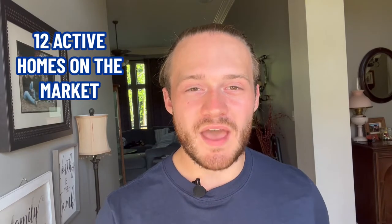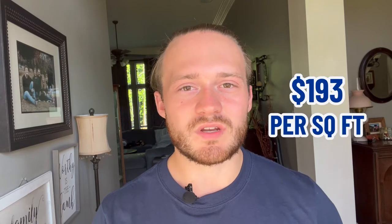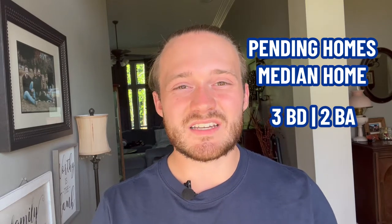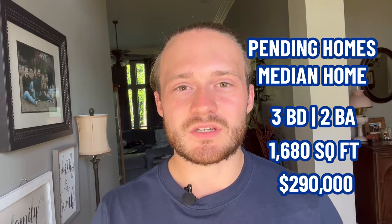Let me give you a quick market report for Araby. Right now there are 12 active homes on the market and 11 pending homes — meaning under contract and waiting for closing. Of the active homes, the median home is a three-bed, two-bath, 1,850 square foot home listed for about $357,000, which is $193 per square foot. Of the pending homes, the median is a three-bed, two-bath, 1,680 square foot home at $290,000, or $176 per square foot.